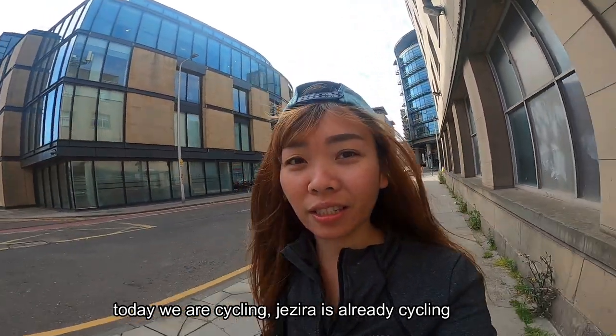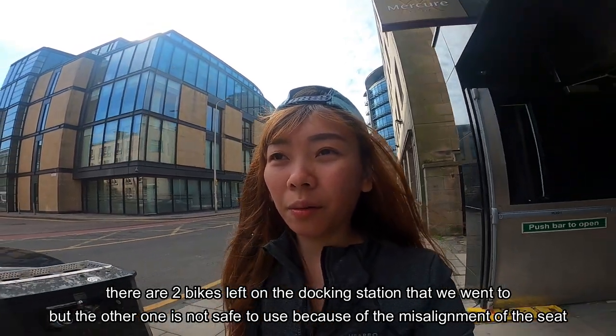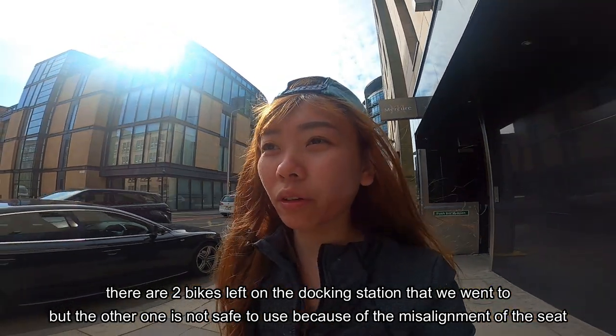We're going to bike right now. Josira, I'm going to bike because we're going to the station of bikes. There are two of them there, but one of them is sad.